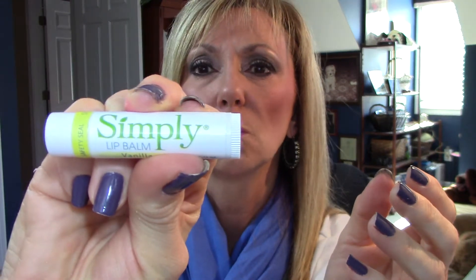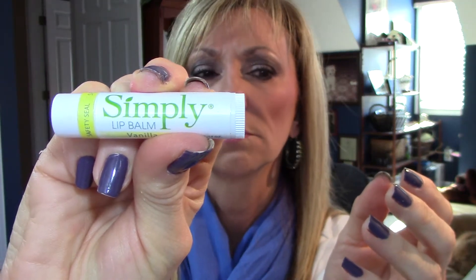Another lip balm I've really been liking is the Simply Line. I bought this at Walgreens — they were very inexpensive. This one's lemon, and it has a nice fragrance. It goes on very easily, it's very smooth, very hydrating. No color. So if you're looking for something with no color, this is perfect — the whole line. Love those.